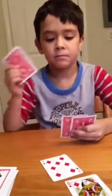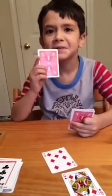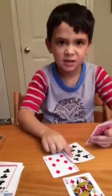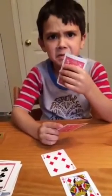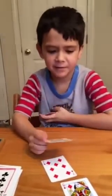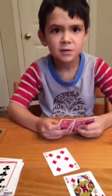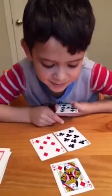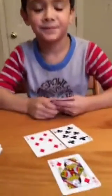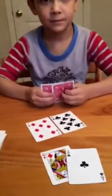He starts with a seven. I play a 10, making 17. Then it's Alexander's turn — if it were a 10 it would be 27, but it's an eight, so he counts it up: 25. Very good, 25. Now it's my turn. You can only go up to 31, so I play an ace, since 25 plus 1 is 26.